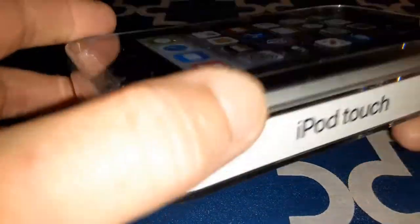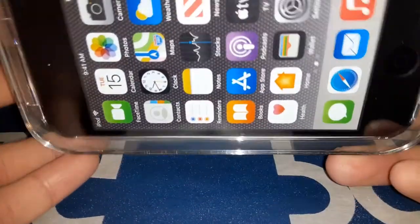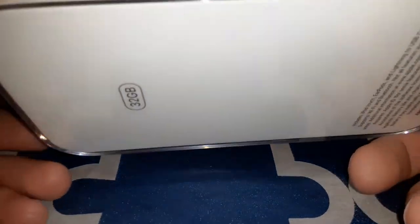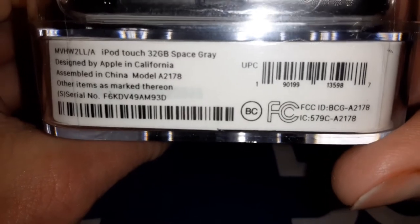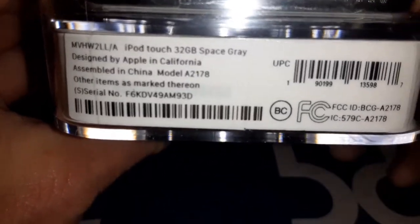Apple iPod Touch 7th Generation. I remember this type of presentation from back when I had the 4th generation. This is the 32GB version — and the color is space gray. Designed by Apple in California.